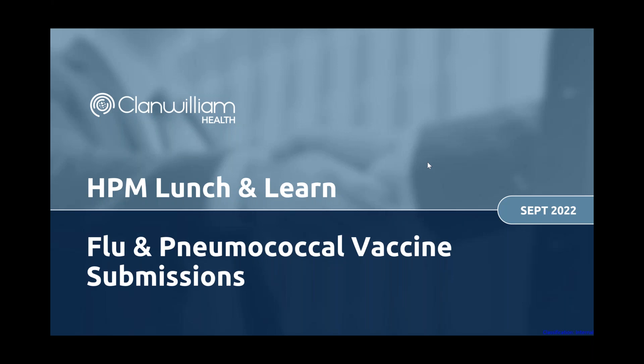If something is there that you're not sure about, please do ask us. Even if you're watching this later and have questions, drop an email to gpsupport at clanwilliamhealth.com. We are genuinely here to help and we want it to be easy and straightforward for you to use and get the most out of it.